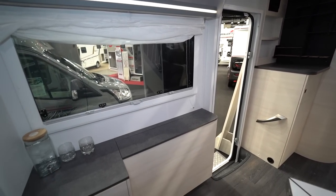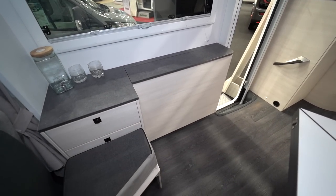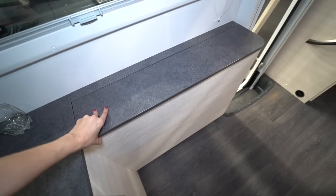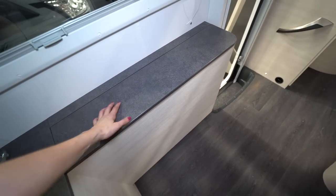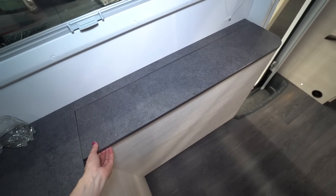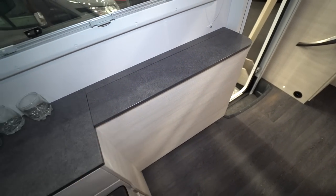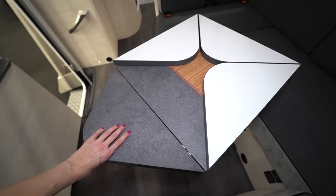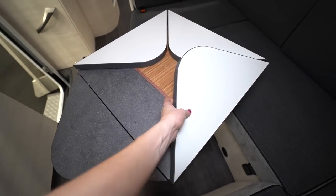Here it is — look how much space I have here. There is... I don't know how to open the table. You can understand — it opens, yes, okay.